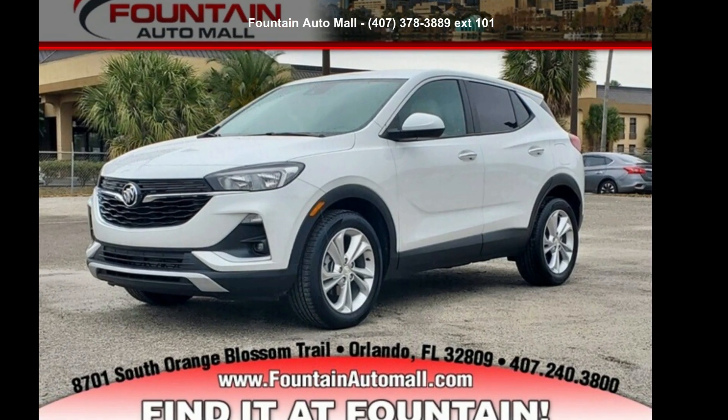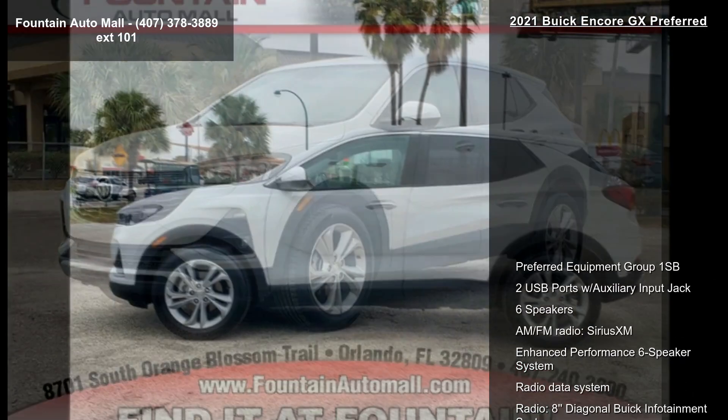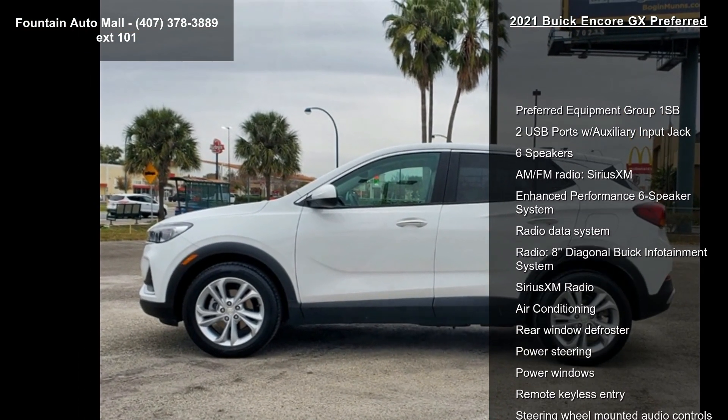Step into the Buick 2021 Encore GX Preferred. If you are looking for a first-rate auto, this one could be yours today.